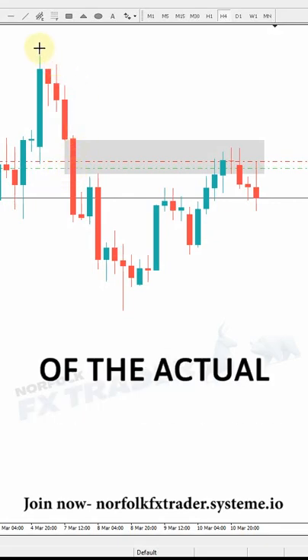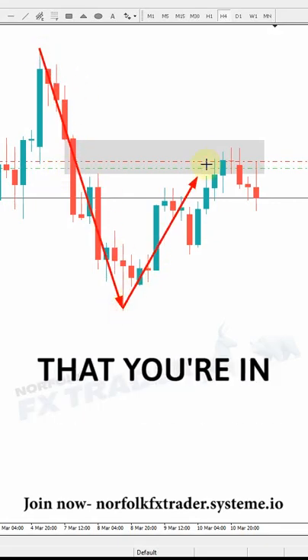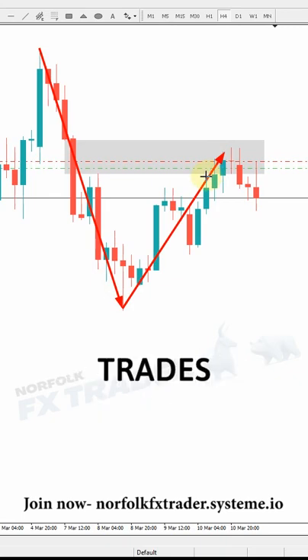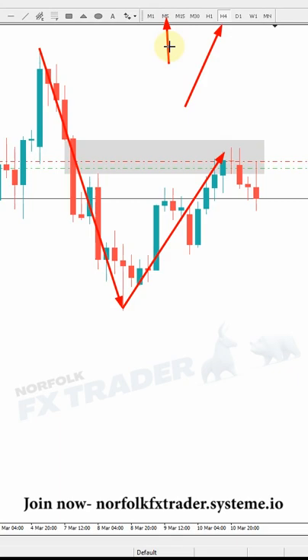A good understanding of the actual trading range that you're in, you can start to find profitable winning trades. Now this is based off a four-hour time frame, but how do we fine-tune that entry all the way down to a five minute?